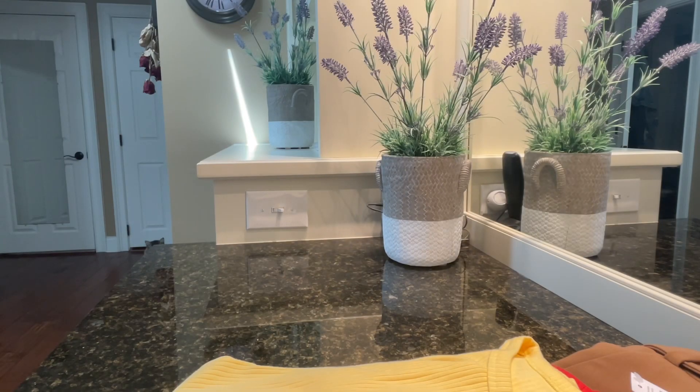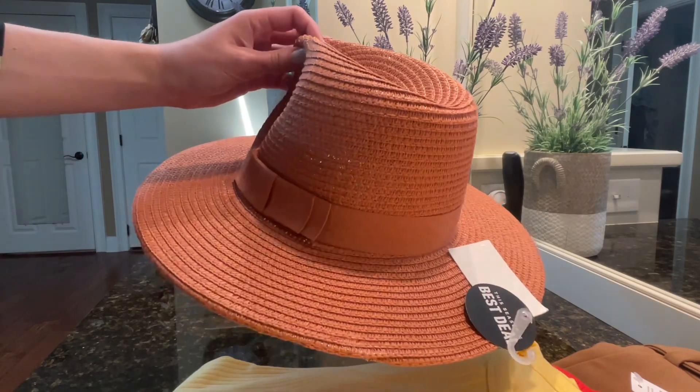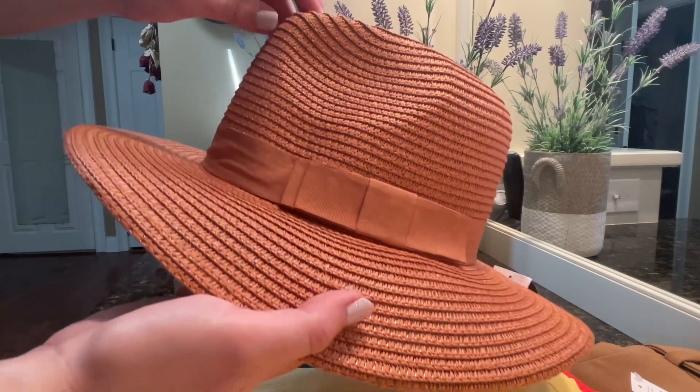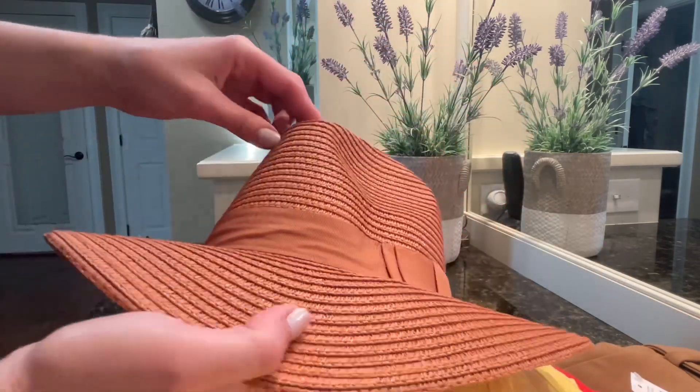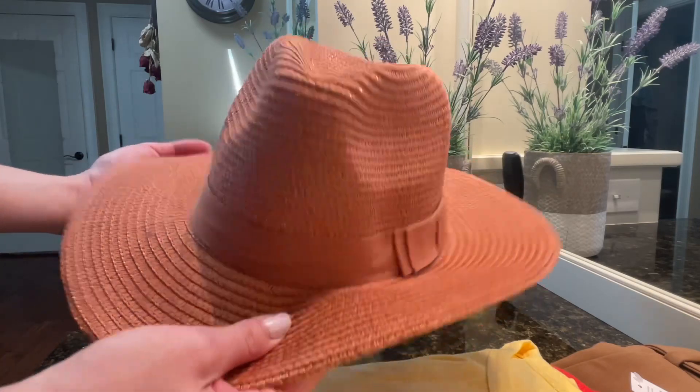I thought I'd give you a rundown of what I picked up at the outlets. I ended up getting this really cute hat at Forever 21 for I think it was like nine dollars — really cute hat, not like a beach hat, just like a soft rimmed hat to wear with outfits, which I thought was really cute.